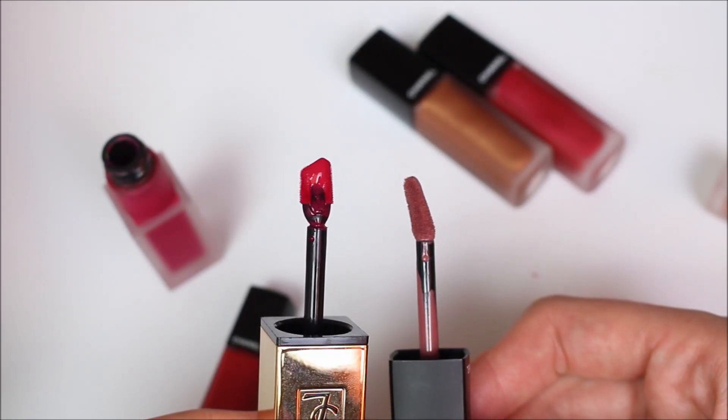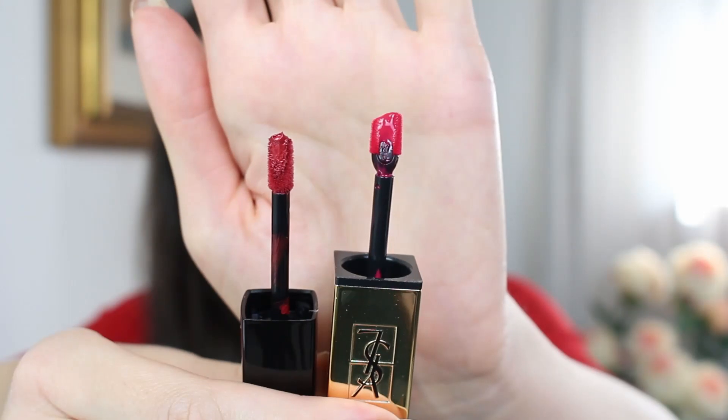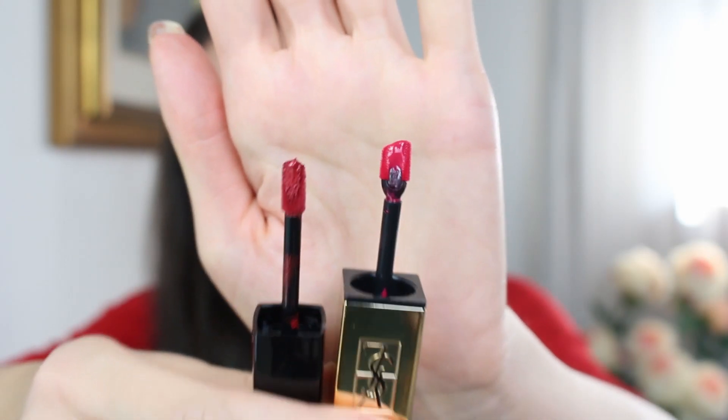I generally prefer the YSL applicator because it's very sharp and works as a lip liner. However, I had no issues applying the Chanel lipstick without a lip liner — as you can see today I didn't use one and had no problems. Both lipsticks are very easy to apply.